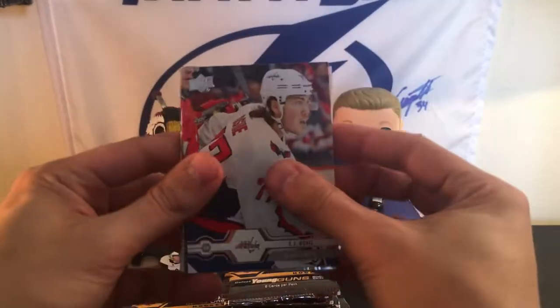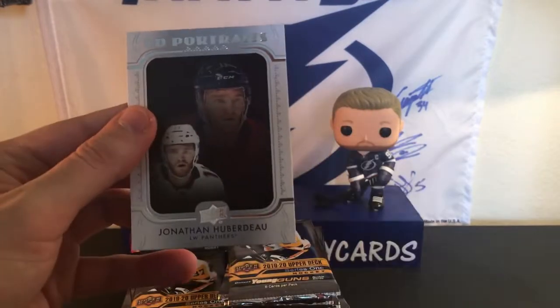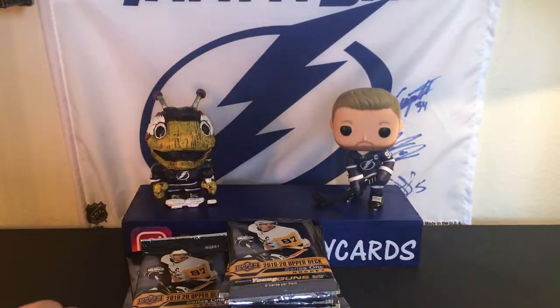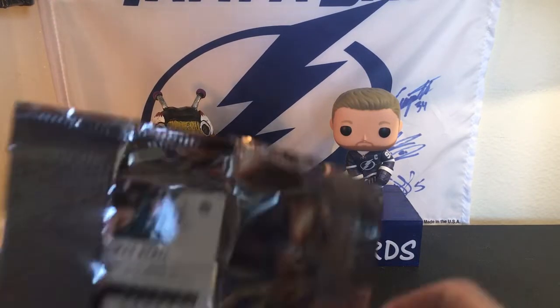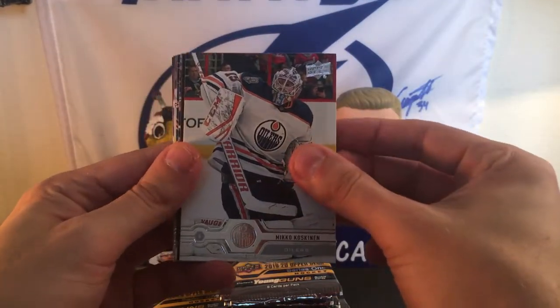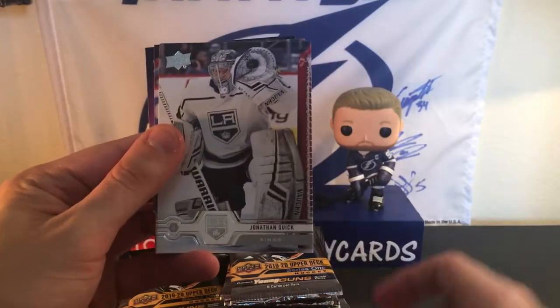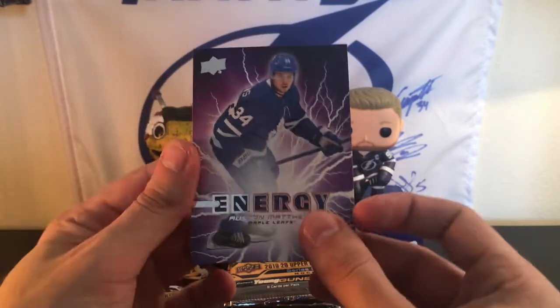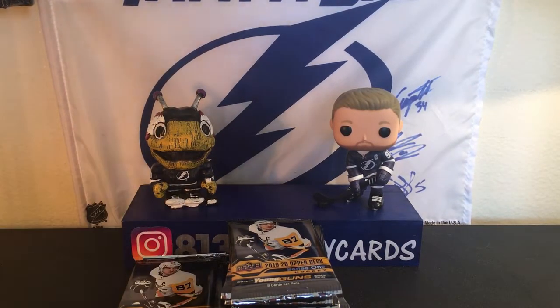We got a UD Portrait of TJ Oshie, Jason Zucker, Cam Fowler, Elias Petersen, Jesper Bratt, Josh Bailey, Mark Scheifele, and a UD Portrait of Jonathan Huberdeau. Cool — I don't have that one, and I'm a huge fan of him as you guys probably know. I feel like I say it every episode somehow. We got a Pure Energy again. We have a Connor Hellebuyck, Mikko Koskinen, Nick Bonino, Thomas Hertl — really unfortunate what happened to him this year — Victor Hedman, Jonathan Quick, JT Compher, and Austin Matthews Pure Energy. Nice. All the inserts I'm getting I haven't gotten before, which is always a great thing — not a fan of getting duplicates.